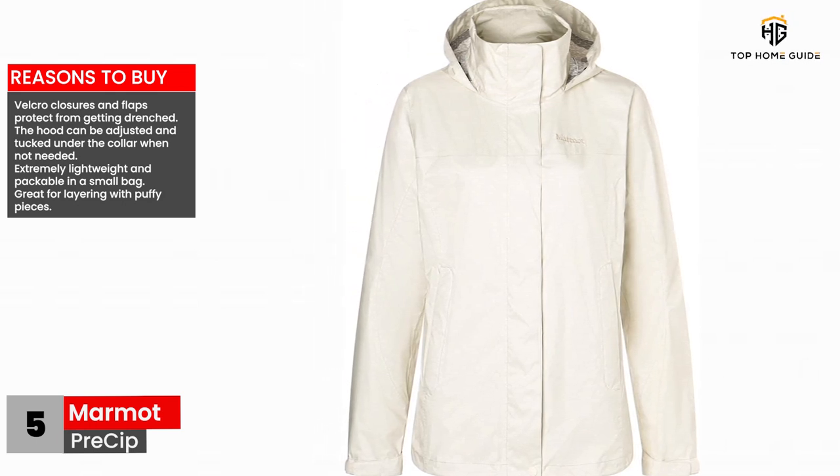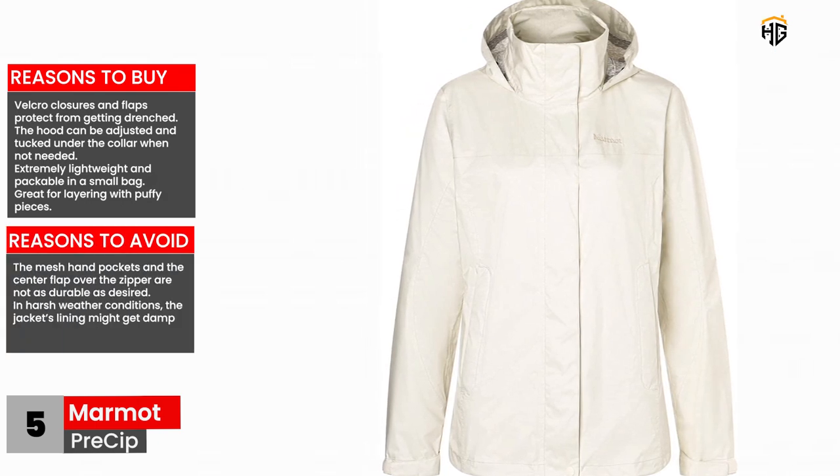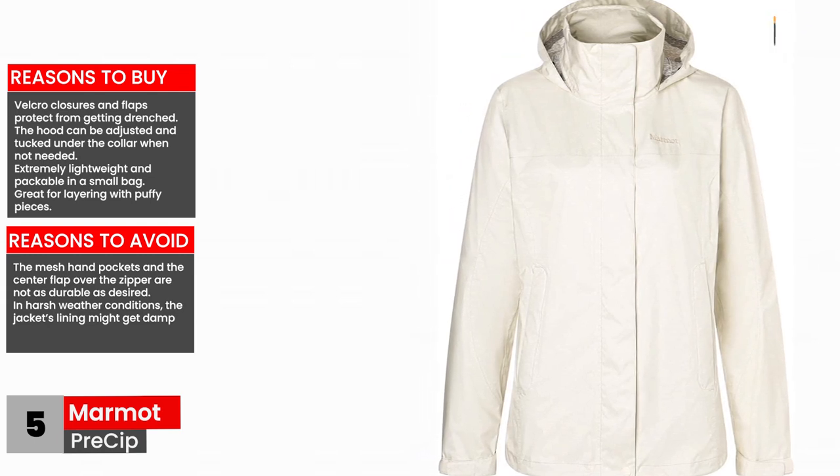Reasons to avoid: the mesh hand pockets and the center flap over the zipper are not as durable as desired, and in harsh weather conditions the jacket's lining might get damp.